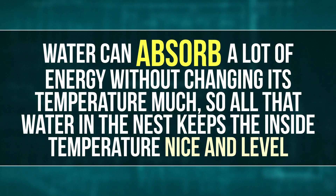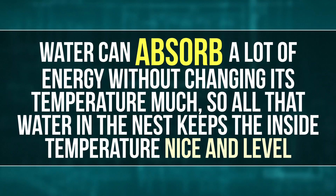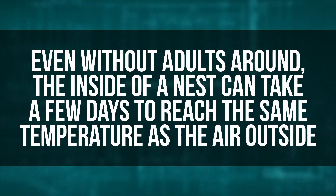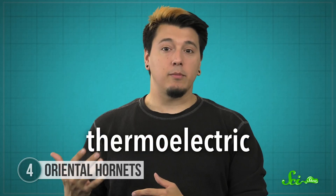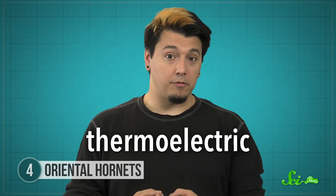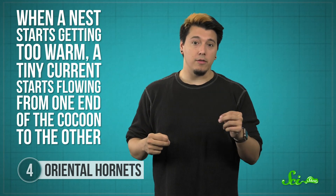But adults aren't always needed to keep cocoons safe, because the nests are built to insulate them from the outside world, and they're also really wet on the inside. Water can absorb a lot of energy without changing its temperature much, so all that water in the nest keeps the inside temperature nice and level — even without adults around, the inside of a nest can take a few days to reach the same temperature as the air outside. But the hornets have one final trick up their exoskeleton: the silk around their cocoons is thermoelectric. Changing the temperature of a thermoelectric material makes electric current flow through it. When a nest starts getting too warm, a tiny current starts flowing from one end of the cocoon to the other, building up electric charge in one end. Since energy from the outside air is being used to drive the current, it gets used up before it can heat the cocoon, and the hornet inside stays cool.